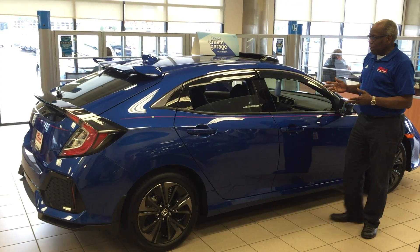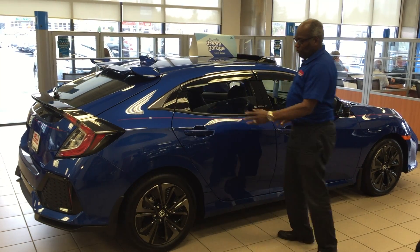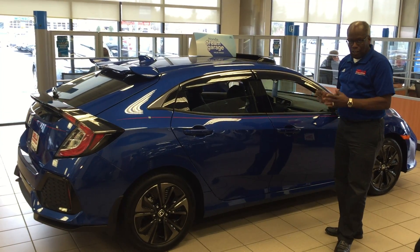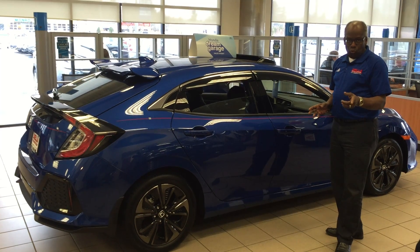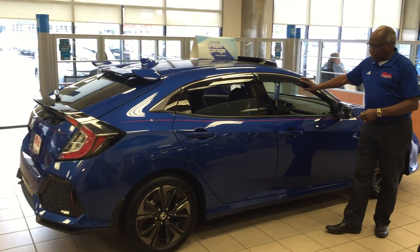As you can see, this car is customized. It has a rear spoiler, pin striping, mud flaps — a lot of things that make it unique. We can customize it to the way you'd like it. The rain deflectors are fantastic.